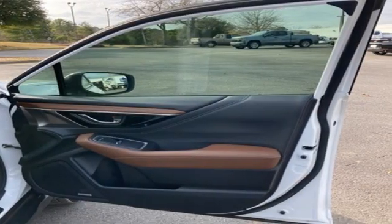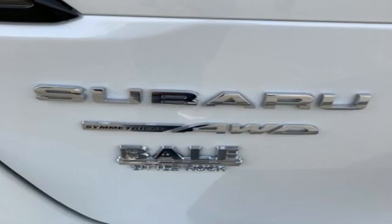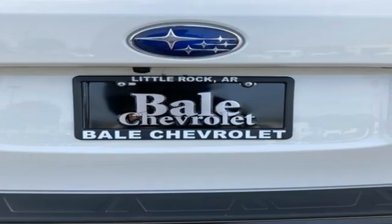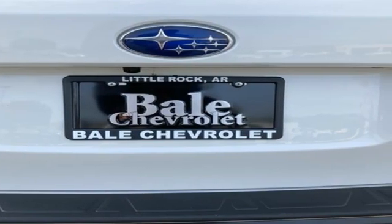Intercooled turbo H4 engine, heated and ventilated leather bucket seats, integrated navigation system, auto dimming rear view mirror, dual zone climate control.